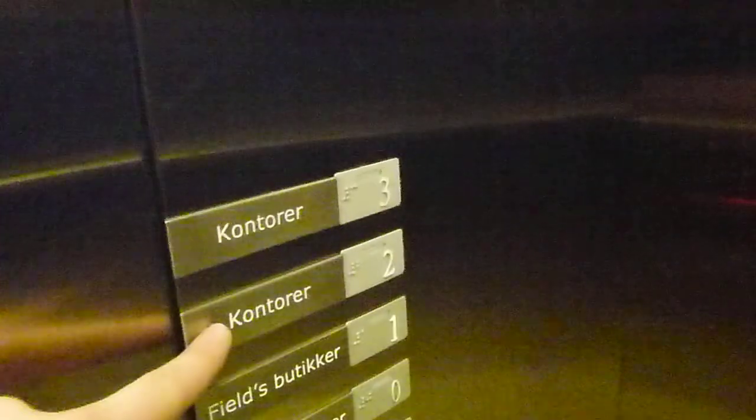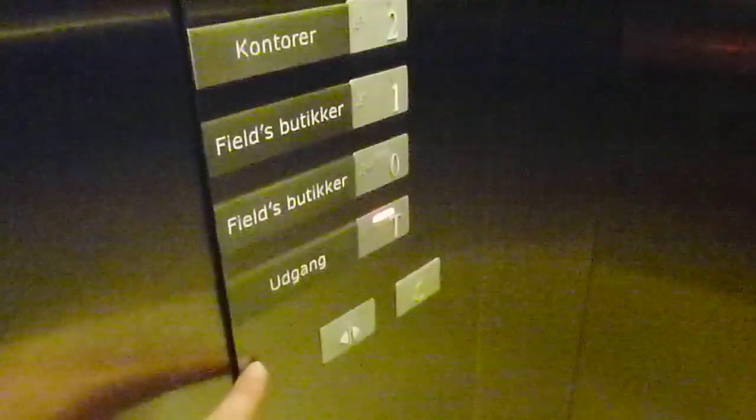This means offices, this means shelves. This is the exit. The freight elevator goes further down to the basement, but this one does not.